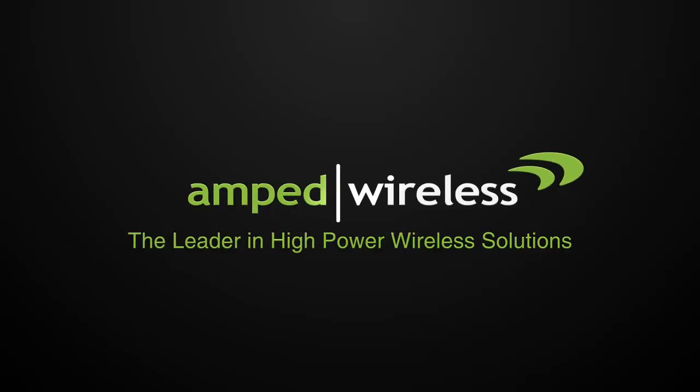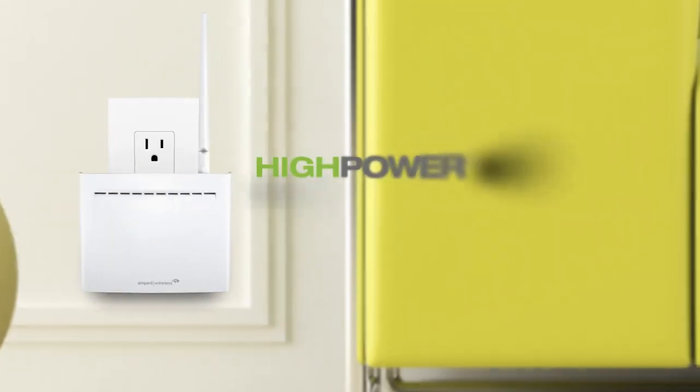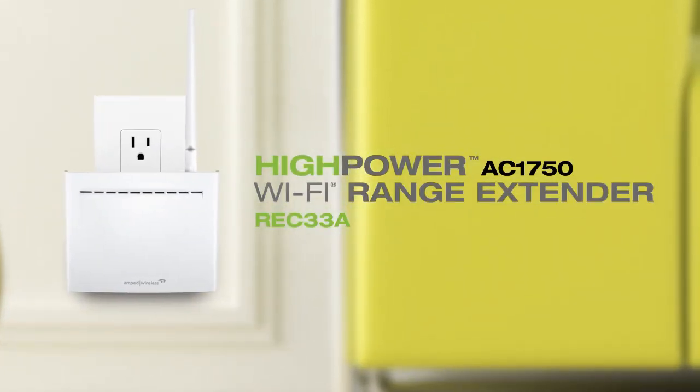Amped Wireless, the leader in high-power wireless solutions. Introducing the REC33A High Power AC1750 Plug-in Wi-Fi Range Extender.